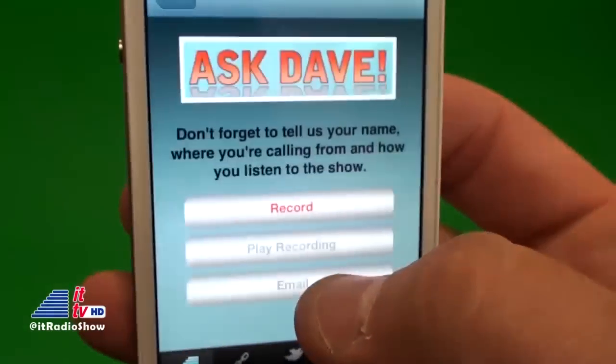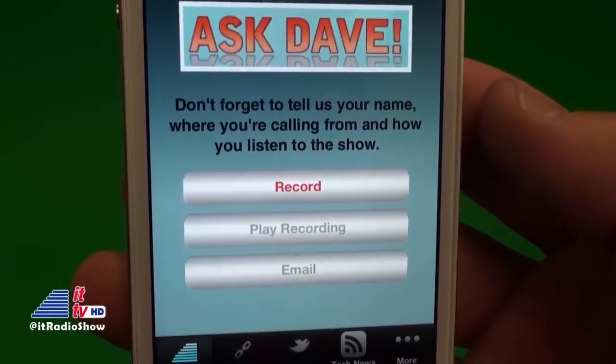Don't forget that our free app is available too. You can select the audio option and send us your question or comment that way. We'd love to reach into our prize closet and send you a prize for participating on our radio show. Just search for those two words, INTO TOMORROW, in your favorite app store.